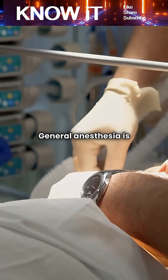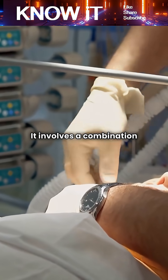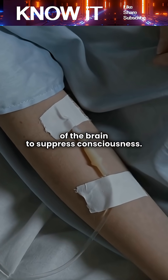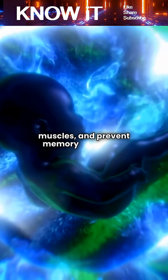General anesthesia is the most complex and the most commonly associated with unconsciousness. It involves a combination of drugs delivered through inhalation or intravenously. These drugs act on specific parts of the brain to suppress consciousness, block pain perception, relax muscles, and prevent memory formation.